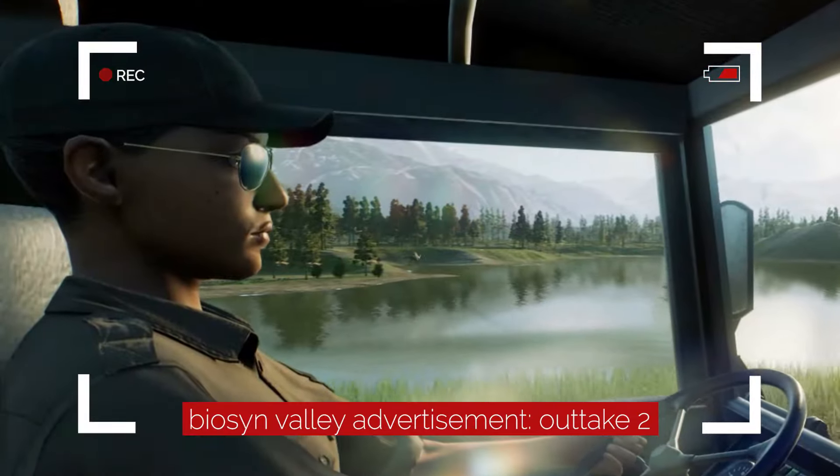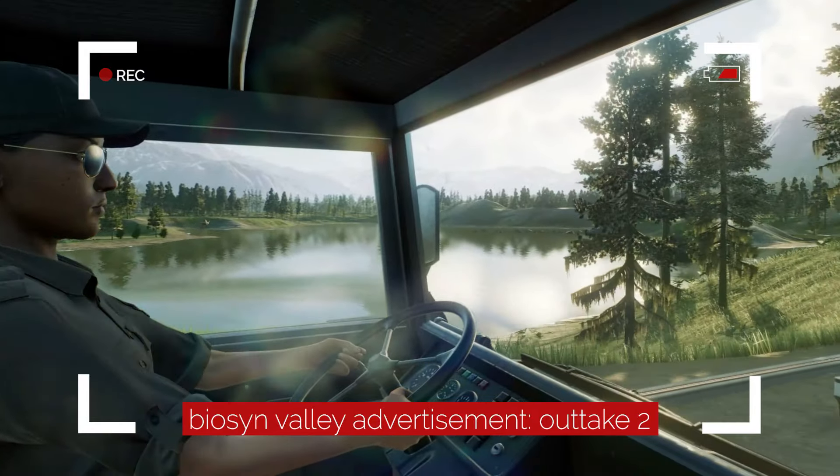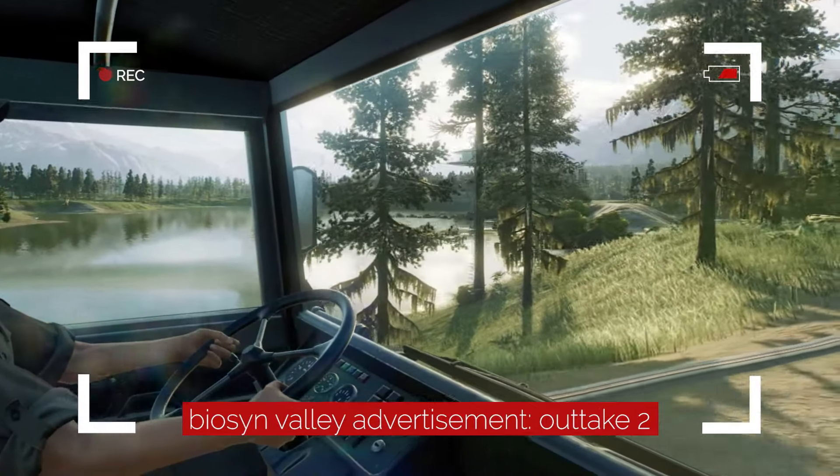Oh yeah, lucky. Look at this sour b****. If I was still legally allowed to drive, now that would be an adventure.